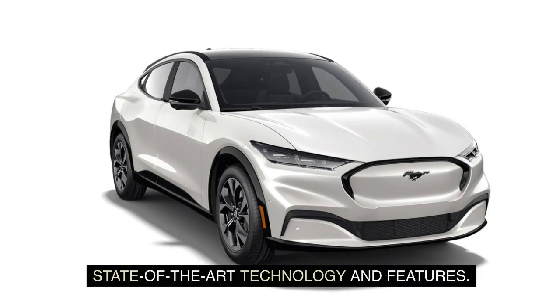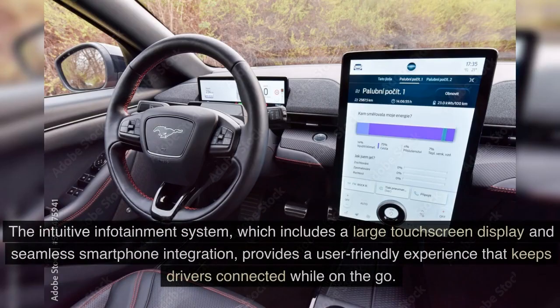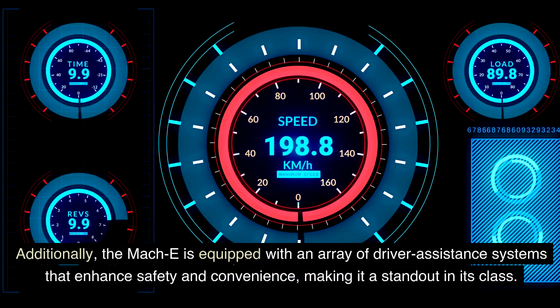The advanced technology and features offered by the Mustang Mach-E have also been met with enthusiasm. The intuitive infotainment system, which includes a large touchscreen display and seamless smartphone integration, provides a user-friendly experience that keeps drivers connected while on the go. The Mach-E is also equipped with an array of driver assistance systems that enhance safety and convenience.